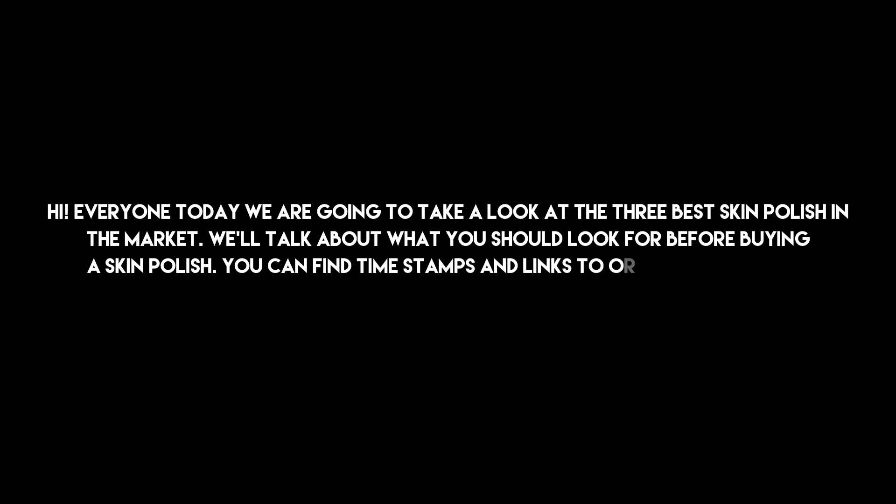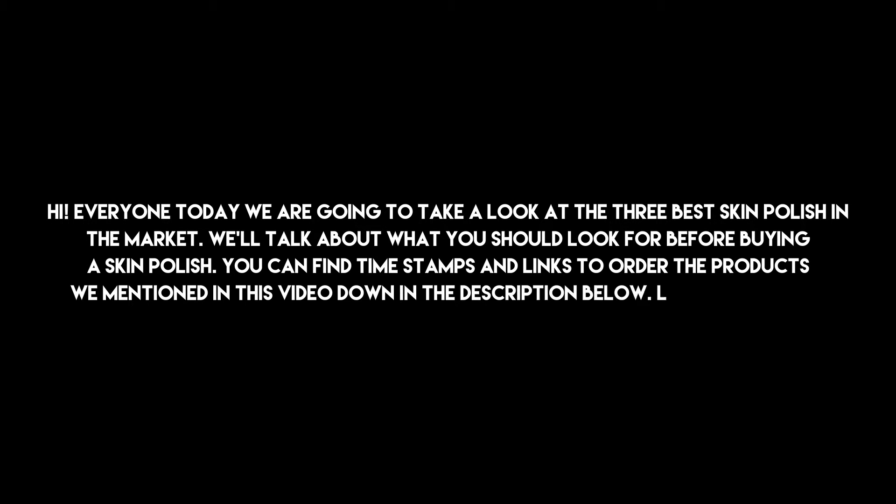Hi everyone, today we are going to take a look at the 3 best skin polishes in the market. We'll talk about what you should look for before buying a skin polish. You can find timestamps and links to order the products we mentioned in this video down in the description below. Let's get started.